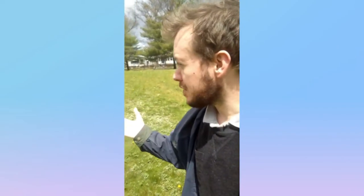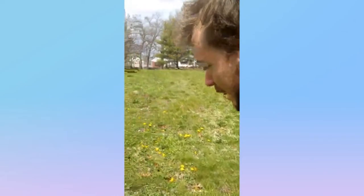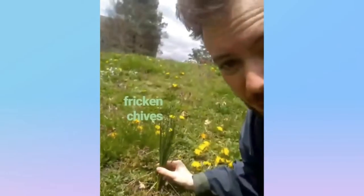I just want to point out that all these weeds are growing right off the side of the road here in this one patch. Not only do we have the dead nettles, but we've got dandelions, and we've even got freaking chives growing over here. It's pretty cool.